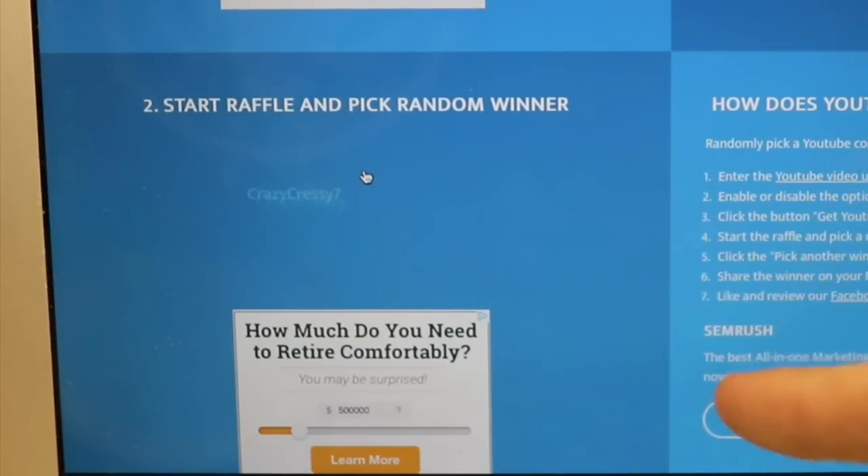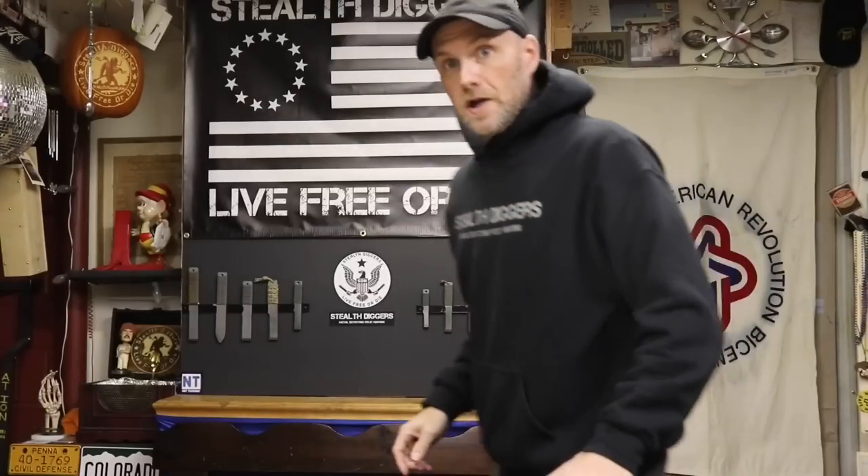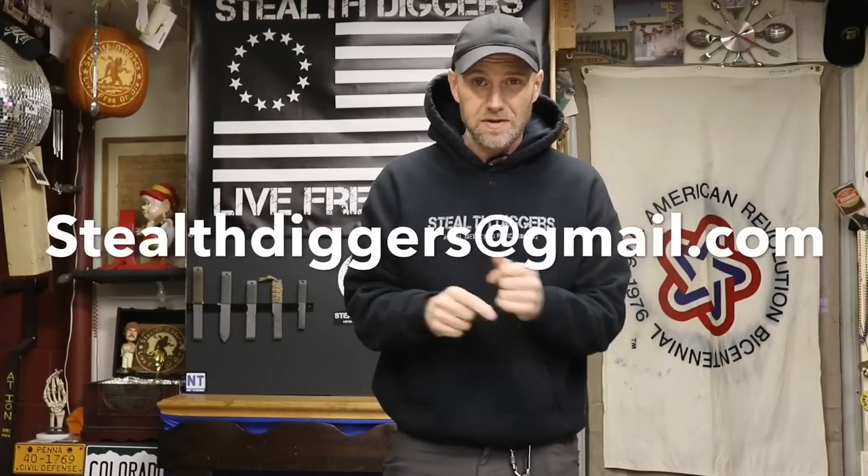412 unique commenters — hit the start button and this is where the magic happens. And the winner is... it is Fritz Skirk! "Live free or die, I want in — thanks, great job guys." Congrats Fritz! Email me your information and mailing address at stealthdiggers@gmail.com and I will get the Stealth Diggers package out to you.